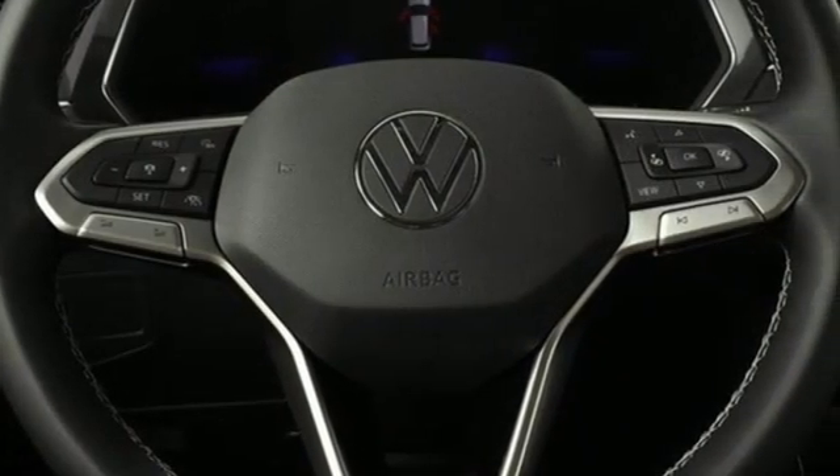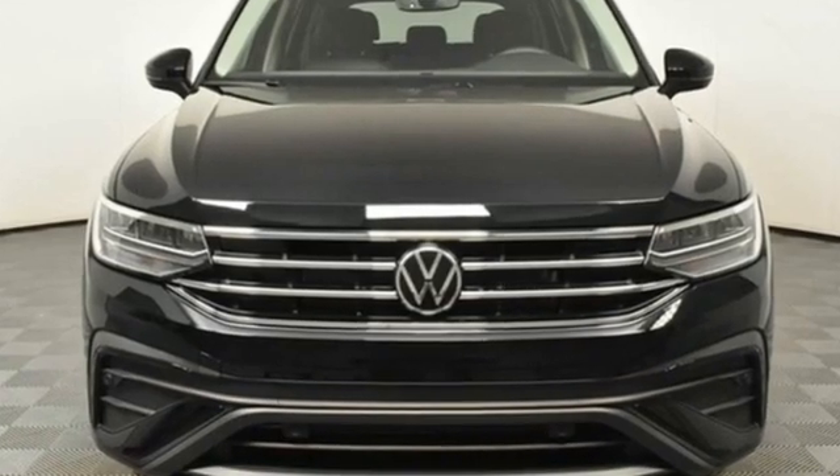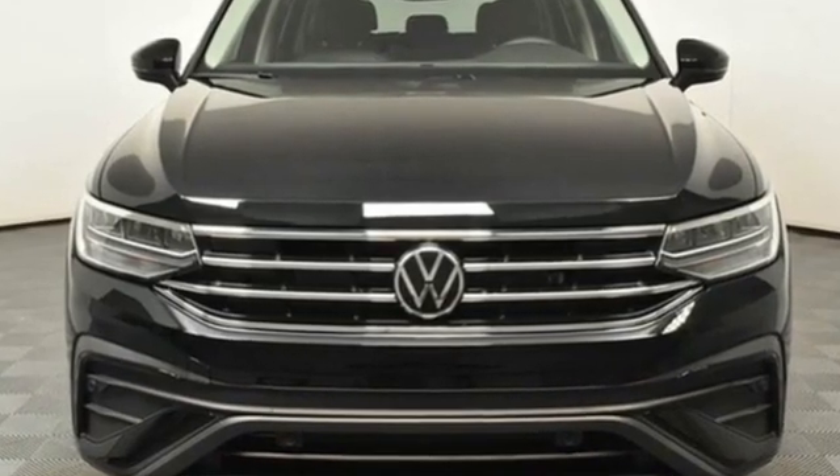Volkswagen — performance you'd expect with the precision of German engineering. There's even more to see in person. Take it for a test drive today.